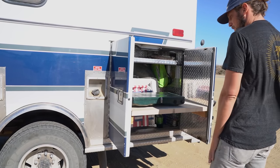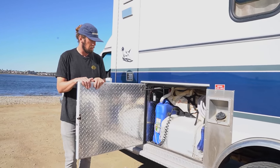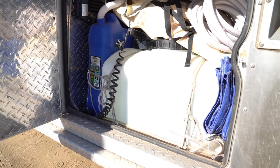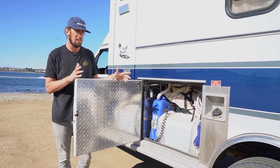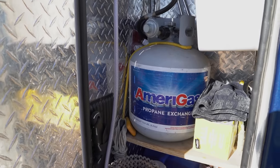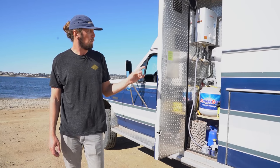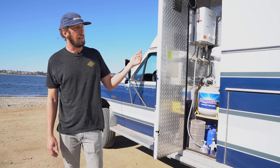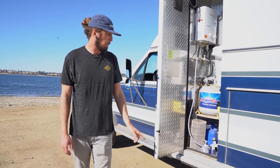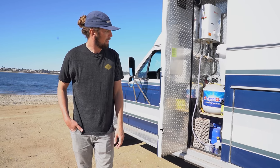Moving forward, this is my water storage — a 16-gallon fresh water tank that drains into a 6-gallon gray water tank. I also have a couple of backup 7 or 8-gallon tanks, so I have 30 gallons of fresh water total. This front compartment houses a lot of the brains of the whole build: the instant hot water heater for my showers, access to the garbage chute, the propane tank I can access from the front, and extra water storage.